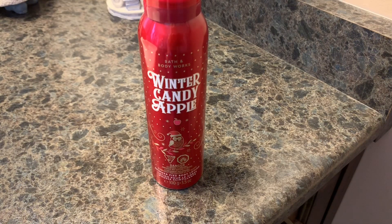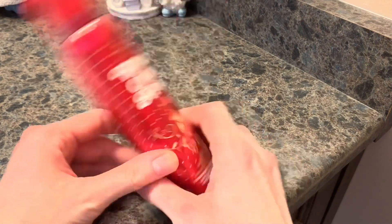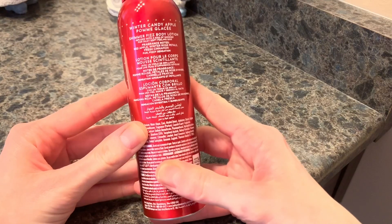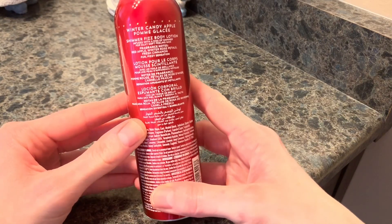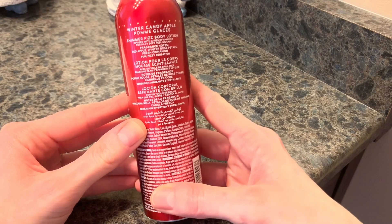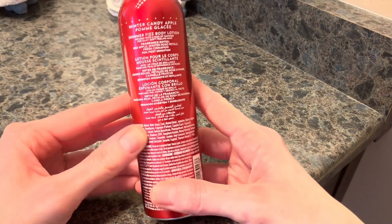I'm glad to see Bath & Body Works introducing some new, different items for us to try out. The notes on this Shimmer Fizz Body Lotion are Red Apple, Winter Rose Petals, and Fresh Cinnamon. And this is a fun, fizzy sensation — it's infused with a kiss of shimmer for silky, soft-feeling skin.